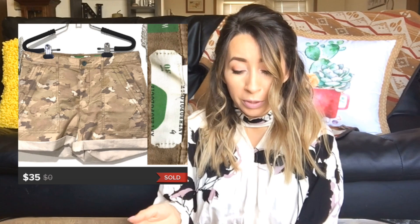My next sale was a pair of Anthropologie — by Anthropologie is the brand — camo print shorts. These sold pretty quickly as well, within a week or two of being listed. They sold for $35 on Poshmark and I was left with $28 after fees.